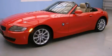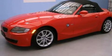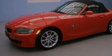This is a 2006 BMW Z4, performance and luxury blended into a stylish package. It features a 3.0-liter six-cylinder engine and an automatic transmission.